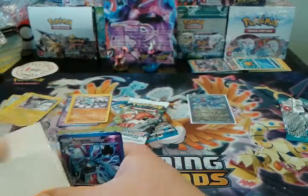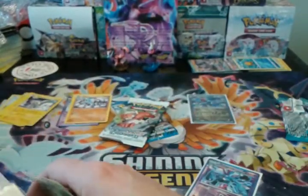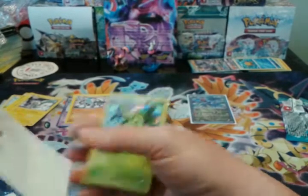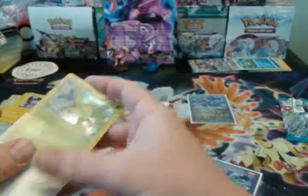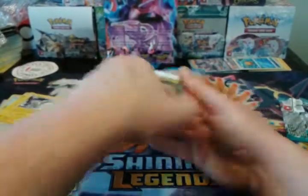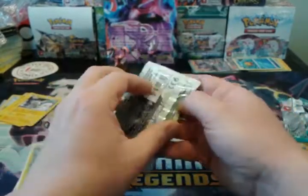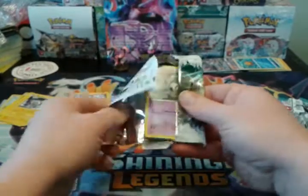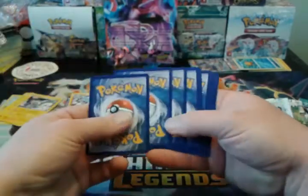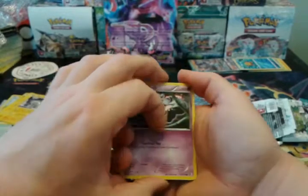Well, if the packs were weighed, they were not weighed very carefully. As I've shown, it is possible to pull hollows and EXs from lighter packs. It's rare, but it is possible.